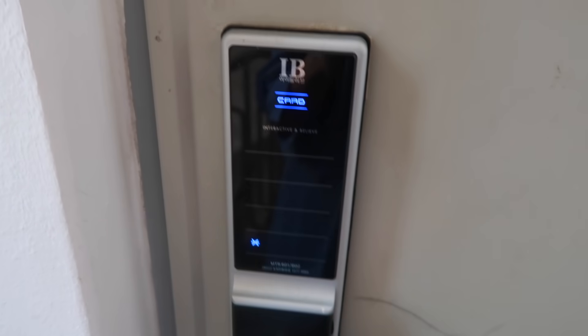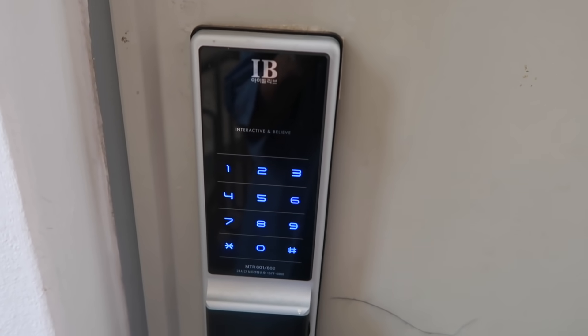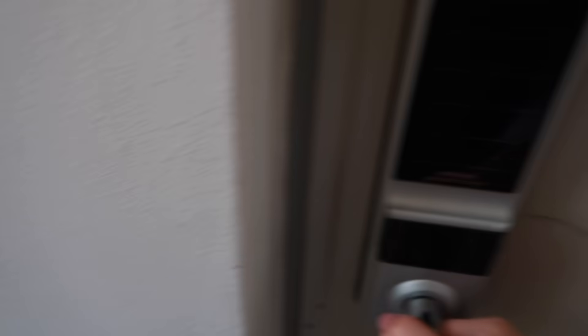I'm going to start you on the outside of our apartment. We have the lift over there and our door over here. I'm not going to show you which room I'm staying in since I'm still living here. Here we have our door lock — you basically put your hand in front of it to light it up, press that to show the numbers, and then enter your passcode to get in.